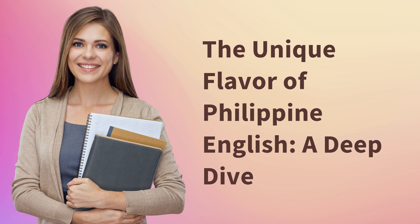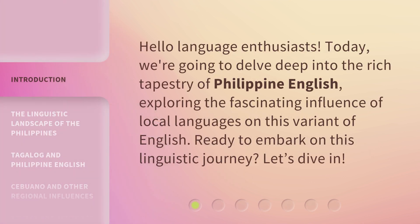The unique flavor of Philippine English: a deep dive. Hello, language enthusiasts. Today, we're going to delve deep into the rich tapestry of Philippine English, exploring the fascinating influence of local languages on this variant of English. Ready to embark on this linguistic journey? Let's dive in.